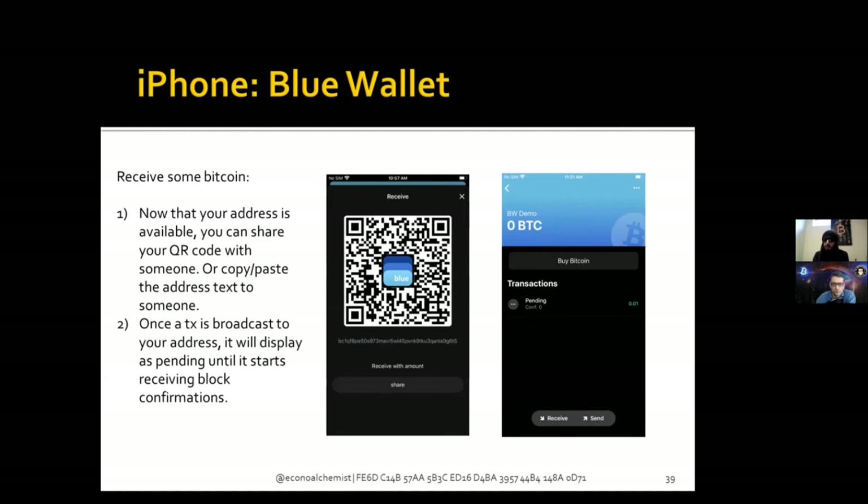Also, don't reuse addresses — only use these addresses once. You'll commonly see people post donation links on their website with a static Bitcoin address; that's really bad practice. The Bitcoin ledger is public — anyone can look that address up and see all the transactions going in and out of it. It's pretty easy to follow on-chain, so try not to reuse any addresses.